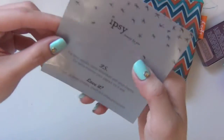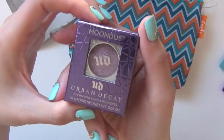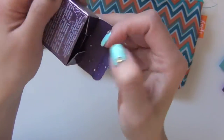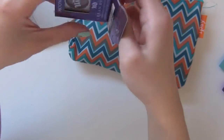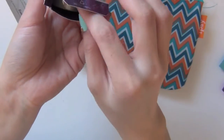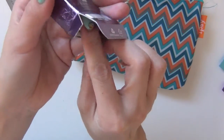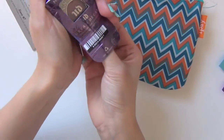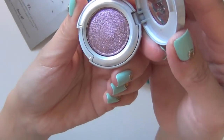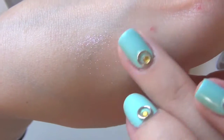Moon Dust Shadow from Urban Decay — I got the color Glitter Rock. Let's show you the color. Oh, this is beautiful. Love this purple color. Look at that — very, very shimmery.